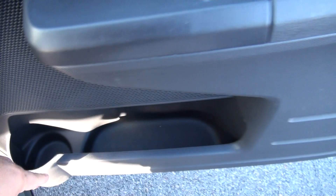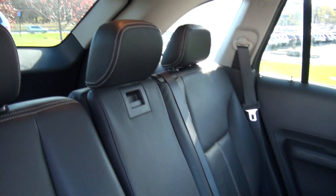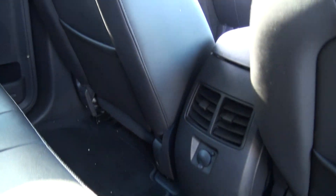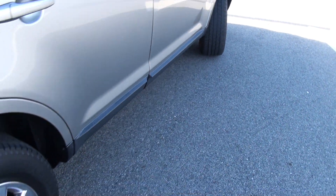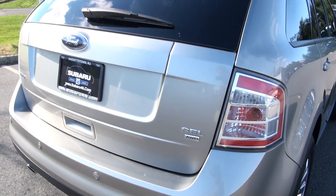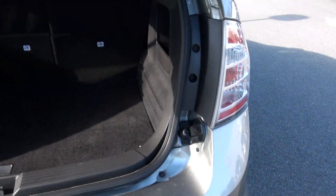The owner's manual area has a huge bottle holder. It also has the full double moon roofs. Parking sensors, SEL trim, all-wheel drive.